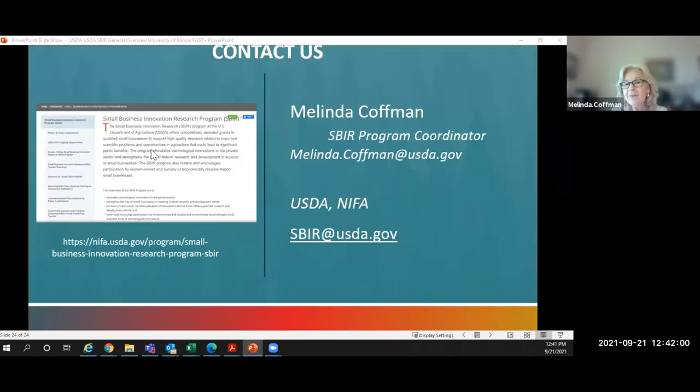Again, I'm Melinda Kaufman. Please contact me if you have specific questions. You can reach me at melinda.coffman@usda.gov, or use the general mailbox at sbir@usda.gov. Please visit our website — just Google 'USDA SBIR' — and spend some time looking through it. It has a lot of answers to questions. Thank you very much.